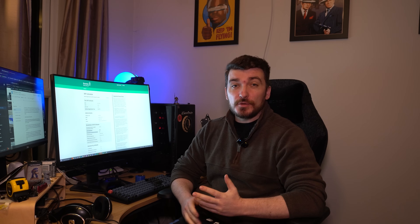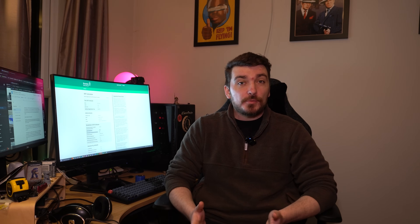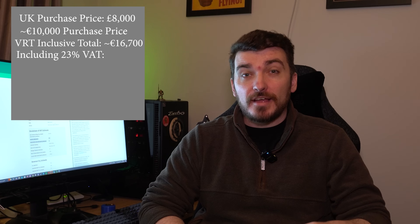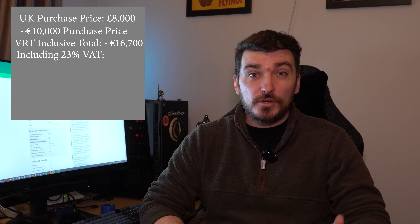We're not done yet. Following Brexit in 2021, the UK is no longer part of the European single market, so importing from the UK now also attracts VAT — 23% of it — charged on the total VRT-inclusive amount you paid for the Range Rover. Let's say we got the car for about 8,000 pounds, roughly 10,000 euros. The VRT-inclusive total is about 16,700 euros, and adding 23% on top of that is another 3,800 euros, bringing the total to around 20,541 euros.